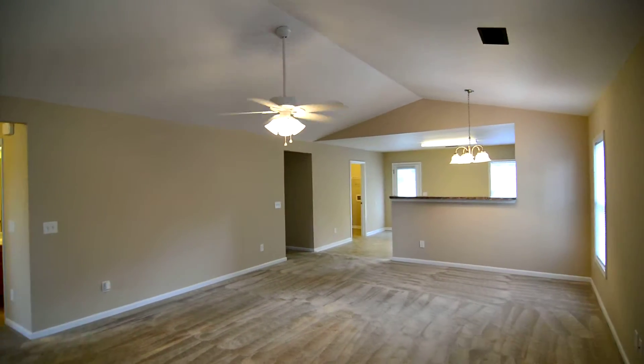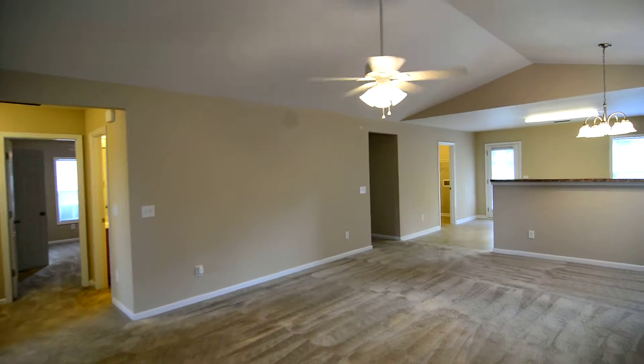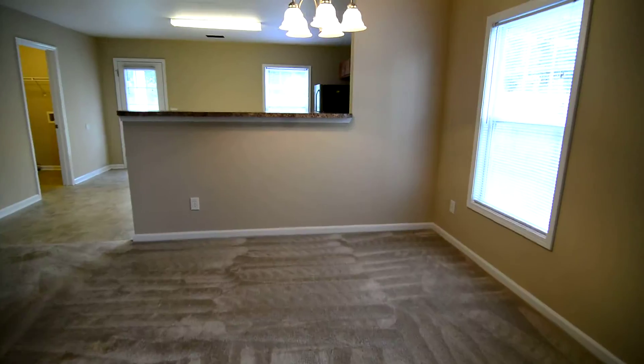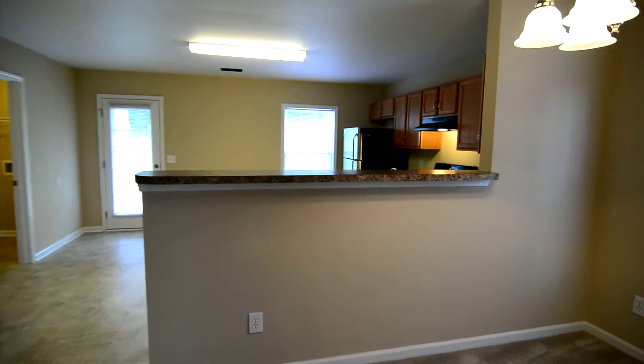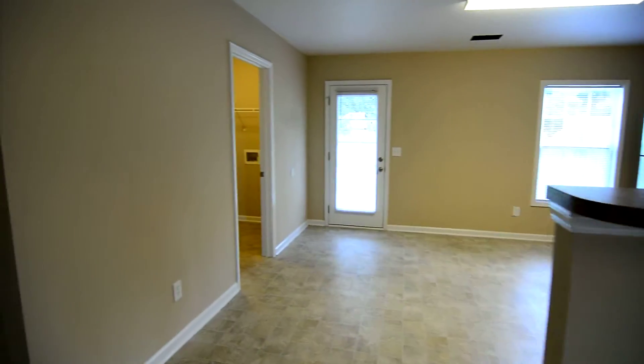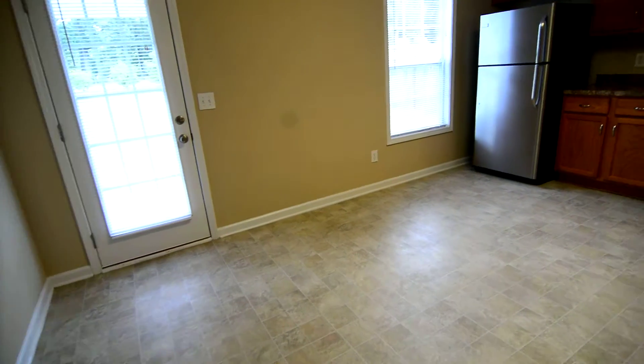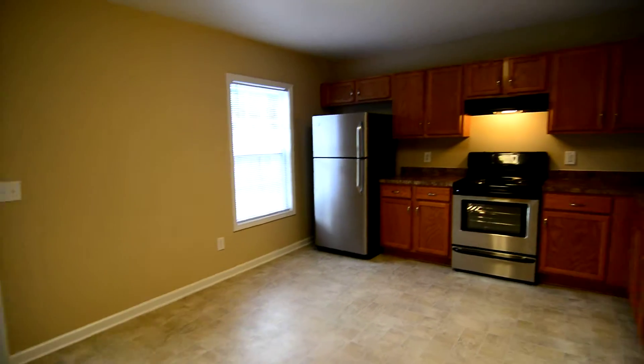You have nice vaulted ceilings in the living room, a ceiling fan, and an open concept with the dining area in the corner. You can see a bar counter at the edge of the kitchen. It's a nice open kitchen, and you also have room for a dining table in here as well.